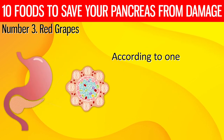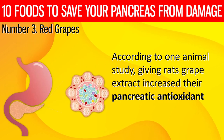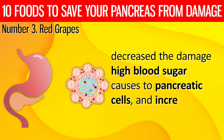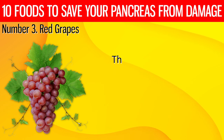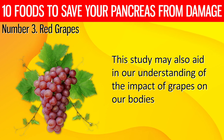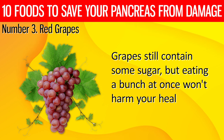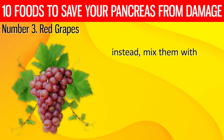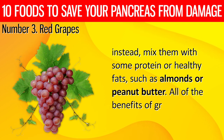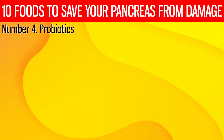According to one animal study, giving rats grape extract increased their pancreatic antioxidant levels, decreased the damage high blood sugar causes to pancreatic cells, and increased their insulin levels. Grapes still contain some sugar, but eating a bunch at once won't harm your health. Instead, mix them with some protein or healthy fats, such as almonds or peanut butter, for all the benefits of grapes without the sugar rush.